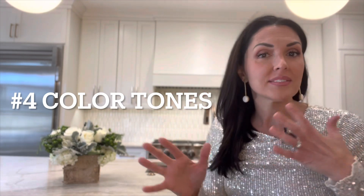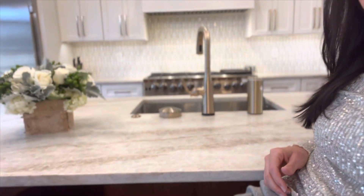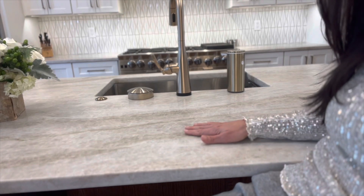The fourth trend is color tones. Everybody spent five years turning their house to grays and whites and cool tones, but that tide has officially shifted. You can still do gray, but it needs to be a warm gray. We're back to warm colors — beiges, browns creeping in. In countertops and flooring, like our Taj Mahal stone, there are brown tones and creams. Let go of dark, cold gray and warm things back up.